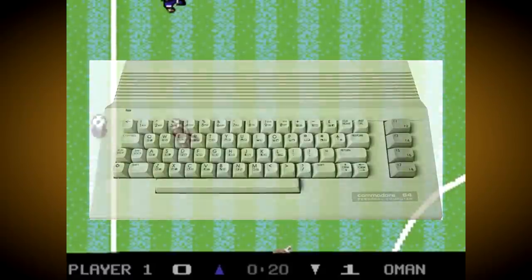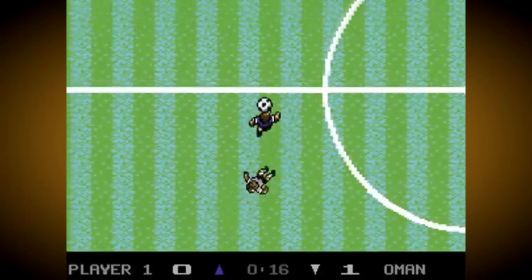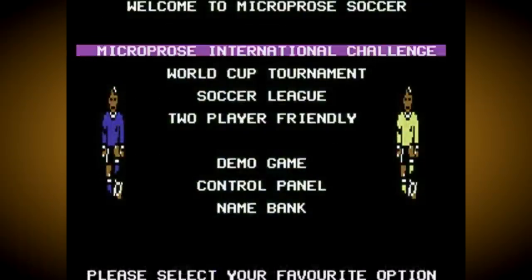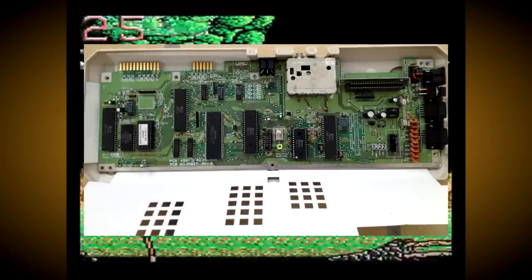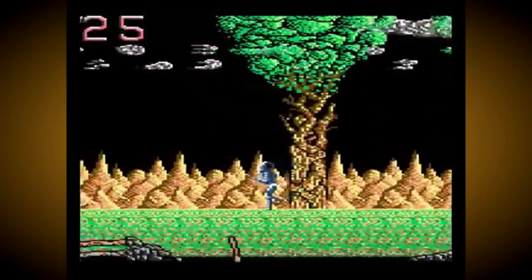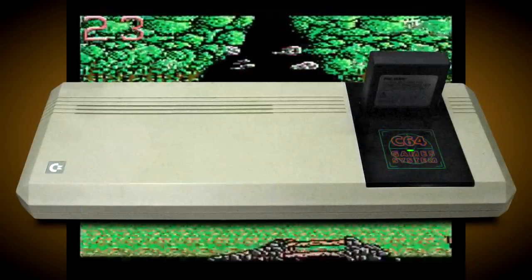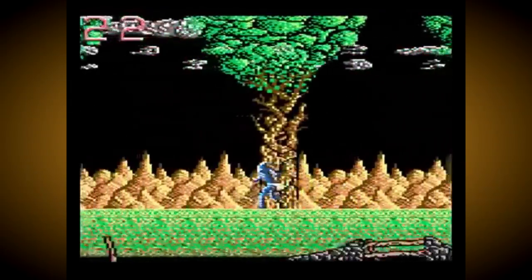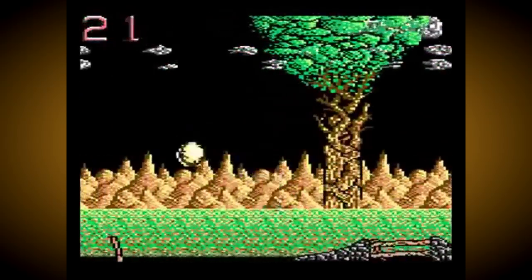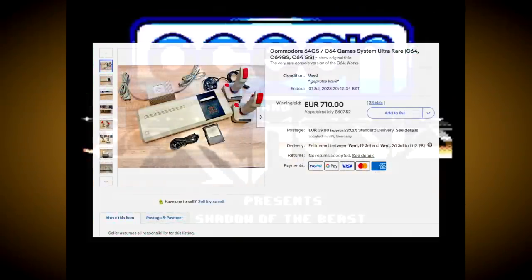One of Commodore's many lazy cost-saving measures meant that the 64GS had the same motherboard as the revised 64C computer that was being sold at the same time, and it still even had all the expansion ports present — they were just hidden behind the long plastic casing. Aside from the external aesthetics, the only real change was in the system ROM, which was obviously changed to boot cartridges directly and didn't need to include Commodore BASIC or any DOS functions. This is actually the reason why 64GS consoles are now so rare, because all that's out there is what was sold at retail, with no liquidated stock or unsold warehouse inventory to go hunting down.